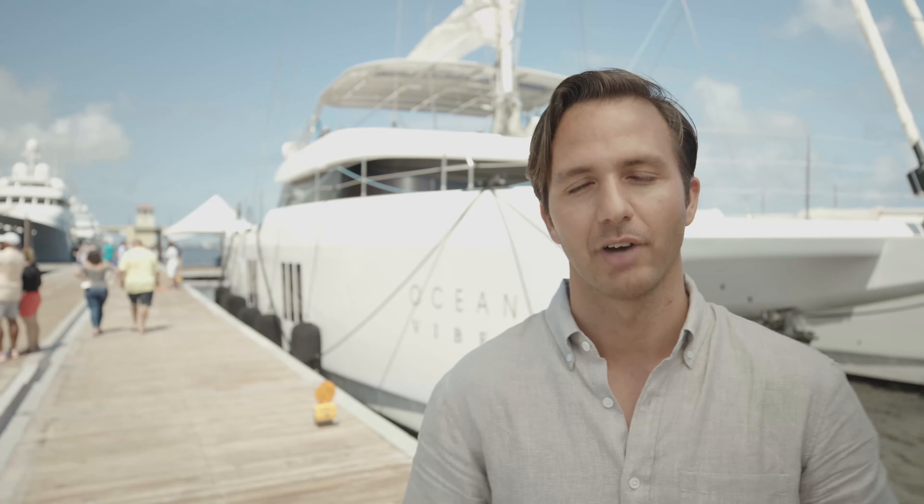Hi, my name is Robert Riva and I'm the U.S. Sales Director for Sunreef Yachts, and today we're going to take you on board a 2020 Sunreef 70 named Ocean Vibes.